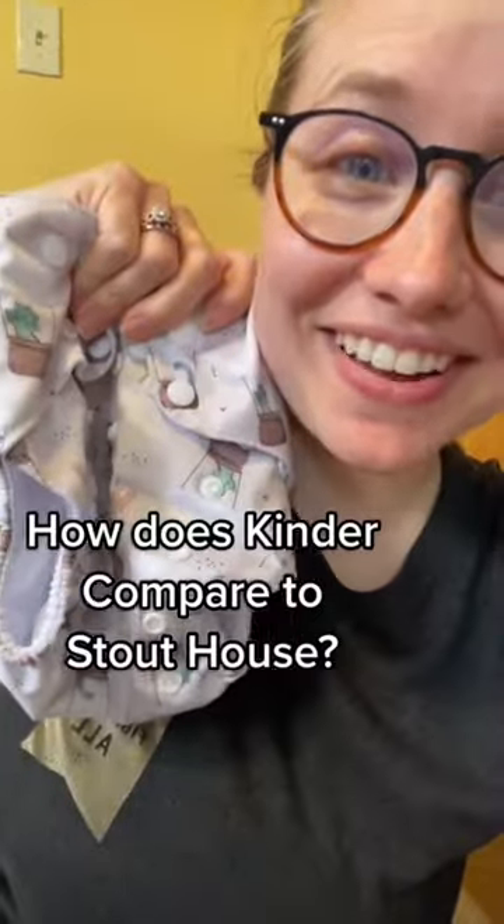Welcome back to another edition of How Does Kinder Compare to Insert Brand That I Love, featuring our friends at Stout House. This is a friendly reminder that all the diapers from this series are from my own personal stash that I bought with my own money.